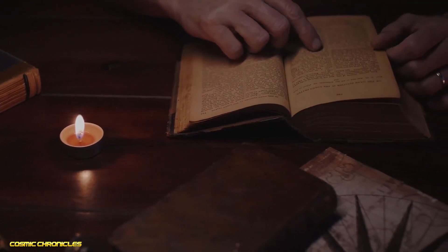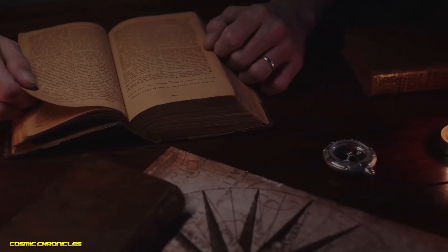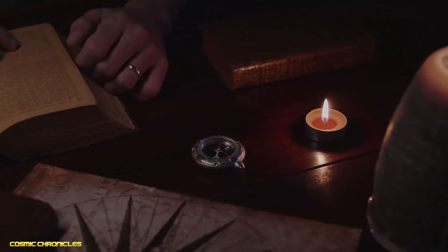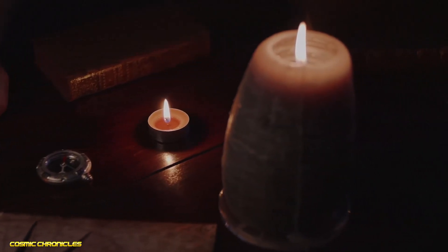Whatever the reason, the Voynich manuscript remains a tantalizing enigma, a relic of a bygone age that continues to defy explanation and interpretation. For anyone interested in the mysteries of the past, it is a must-see artifact, and a reminder that even in this modern age of technology and information, there are still secrets and mysteries waiting to be uncovered.